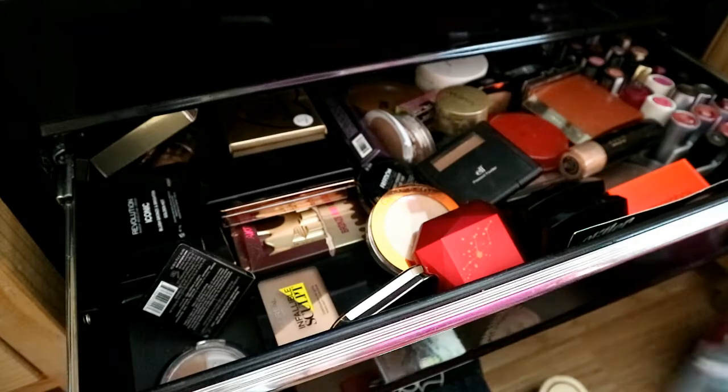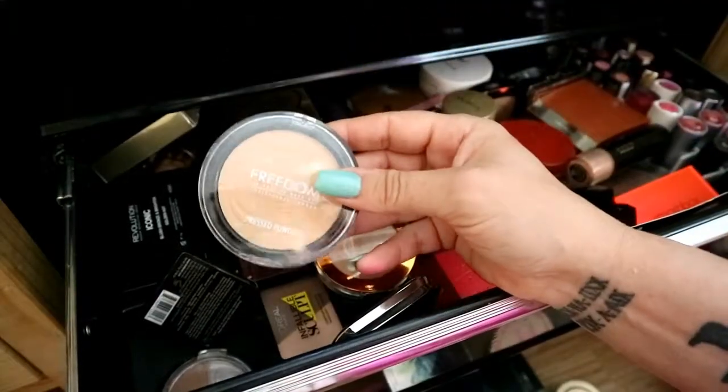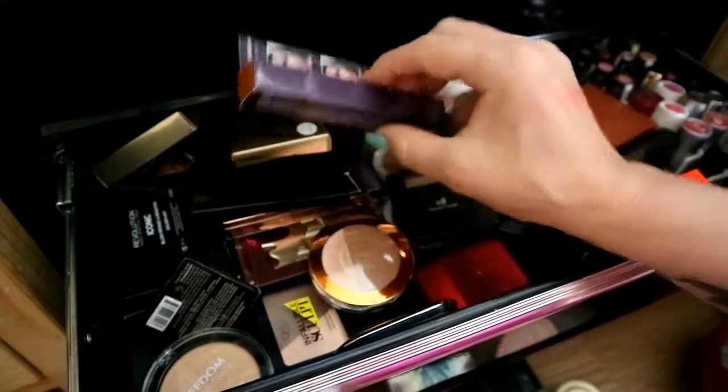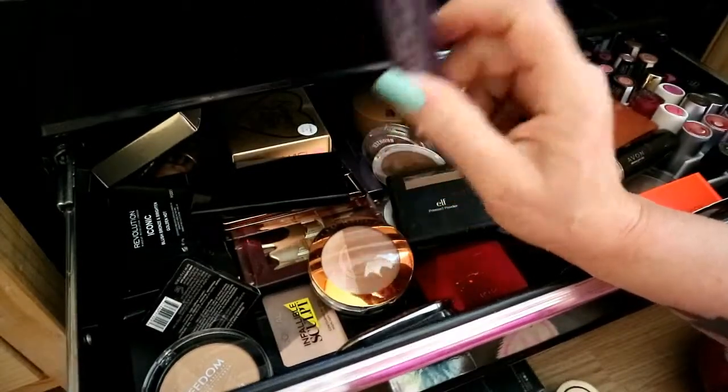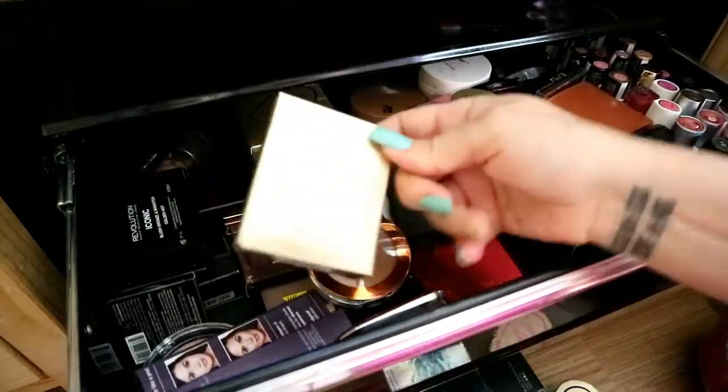There's a really light Freedom one, and I've got a contour stick — the Sculptor — for chiseling out your face. I've got the Kevin Aucoin Matte Bronzing Veil and this is beautiful, a really nice warm tone.